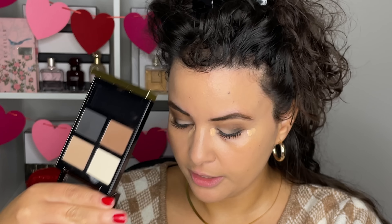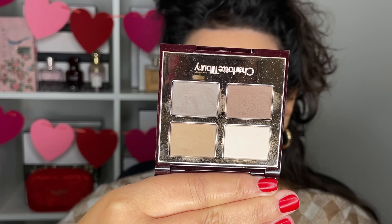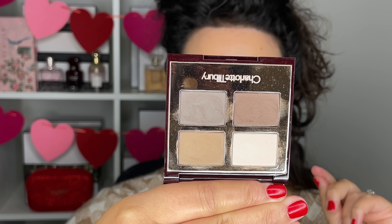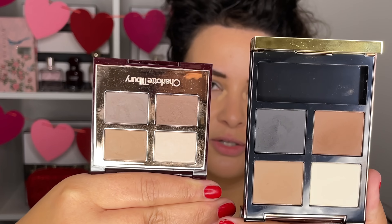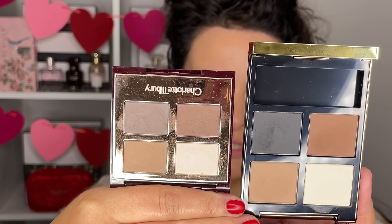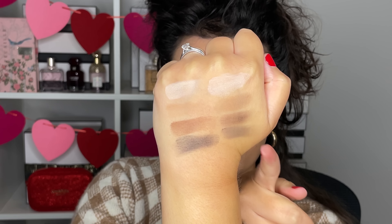Something I wanted to note — a lot of you asked me about the Tom Ford Mink Mirage looking similar to another palette: the Charlotte Tilbury Sophisticate palette. This looks like a really basic, neutral, professional, work environment palette — it's called the Sophisticate for a reason. If you look at both palettes, they look like cousins — very distant cousins, but you can see some family resemblance. I'm going to do a swatch comparison: this side here is Tom Ford and the other side is Charlotte Tilbury.